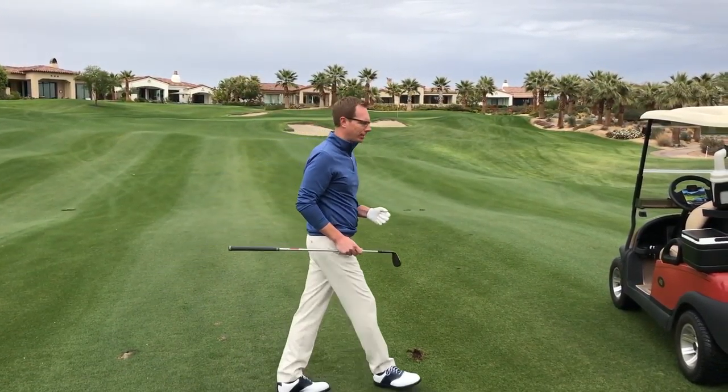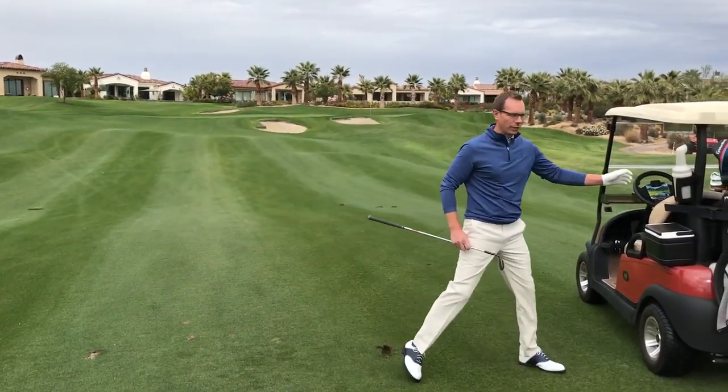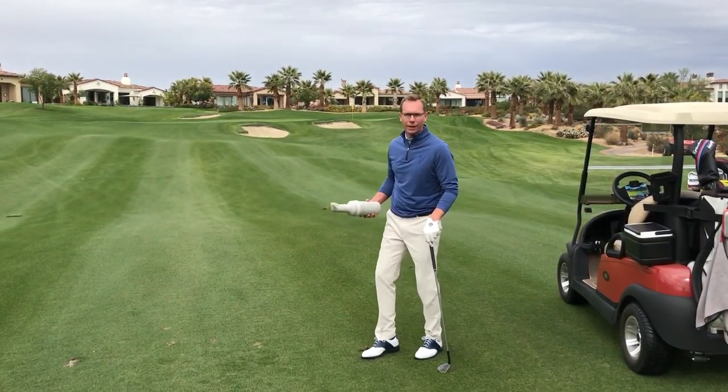Both here at Toscana and within the Coachella Valley, we fill divots with the sand and seed bottle, leveling the divot with the sand and seed, and then stepping it down.